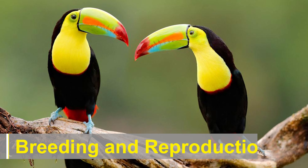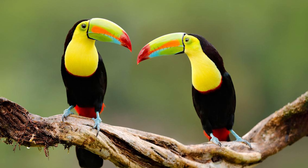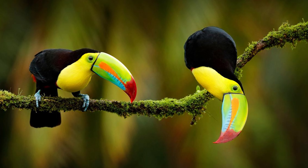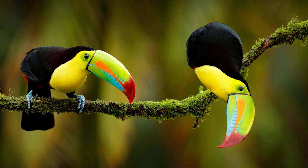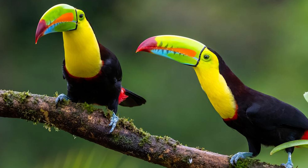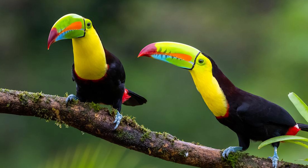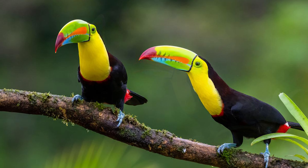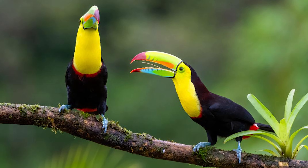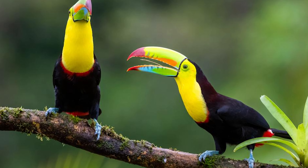Breeding and Reproduction. During the breeding season, which can vary depending on their location, keel-billed toucans engage in courtship displays involving various rituals such as mutual preening and bill touching. They are monogamous birds, forming strong pair bonds that can last for several breeding seasons. The female toucan lays her eggs, typically two to four, in a tree cavity or an abandoned woodpecker nest. Both parents take turns incubating the eggs and caring for the hatchlings. The chicks are born blind and featherless, and rely on their parents for food and protection until they fledge and become independent.